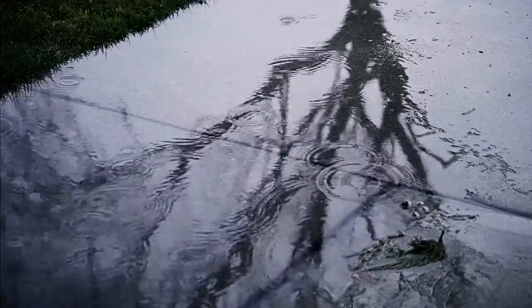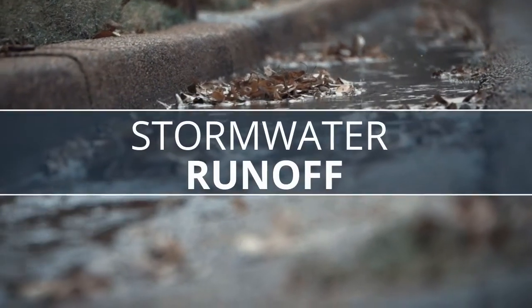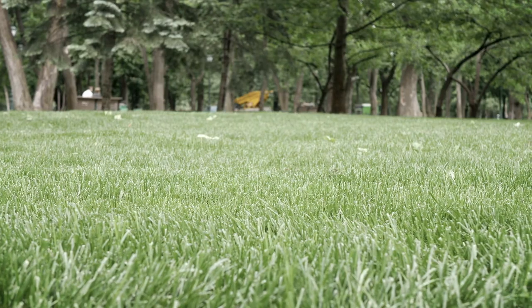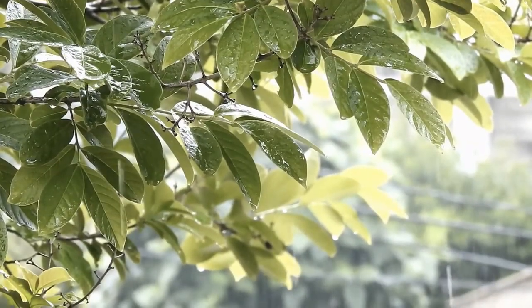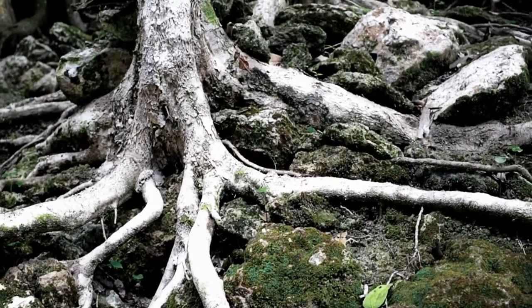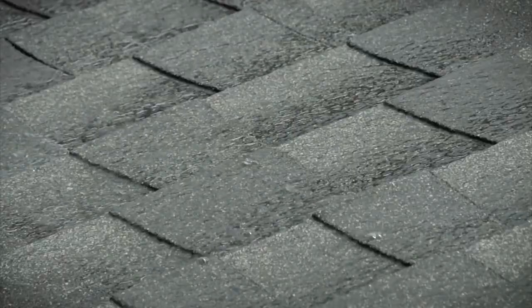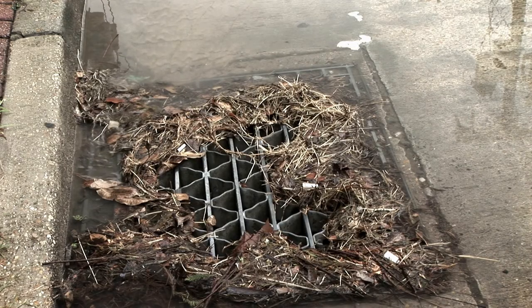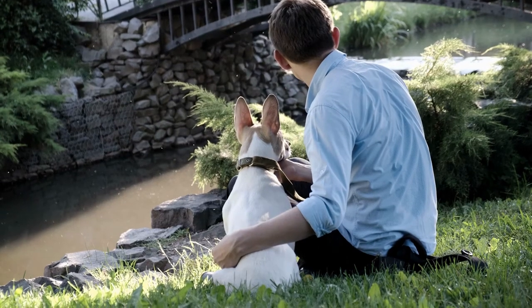Have you ever seen water flowing down the street during a rainstorm or off a roof and into the gutter? We call this excess water stormwater runoff. When rain falls on a grass field or a forest, it sinks into the soil and is sucked up by the roots of trees and other plants. But when it falls on impervious surfaces like roads and rooftops, it runs off, flows into our storm drains, and carries any pollutants it picks up off the ground — like empty soda cans and pet waste — straight into our local streams.